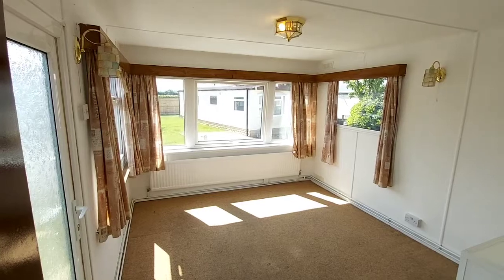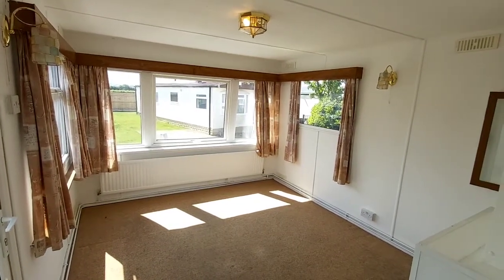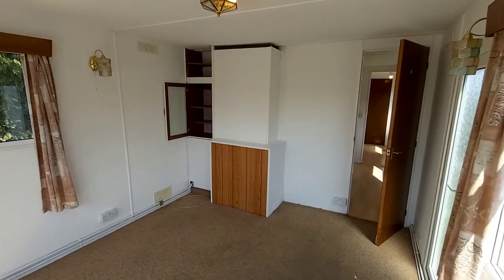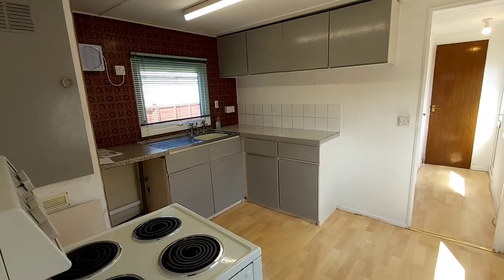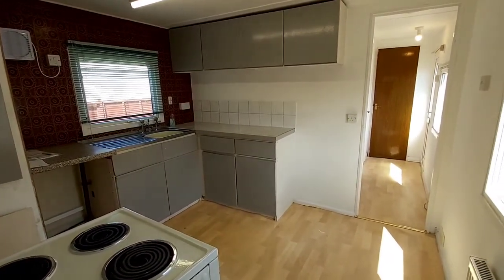The lounge is at the front of the property. Just an alternative angle of the lounge and kitchen, and again you can see the entrance hall in the distance.